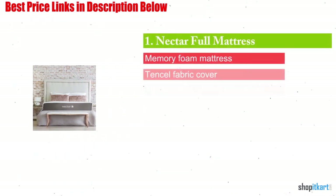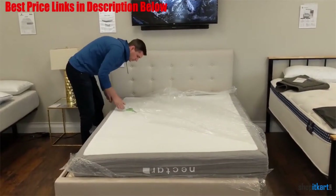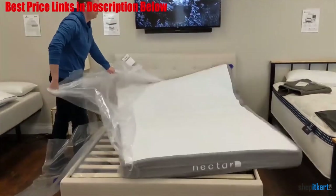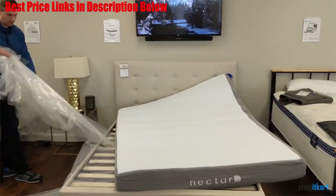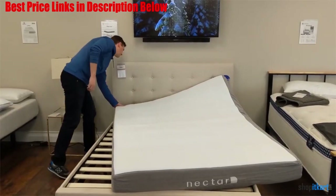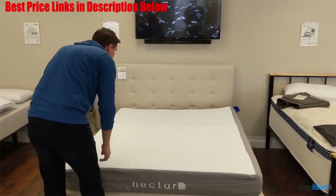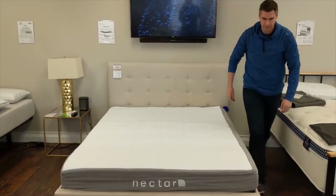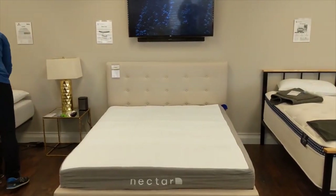The first one on our list is the Nectar Full Mattress. This is without a doubt one of the best mattresses for a platform bed, and it comes in four different sizes. No matter what size you choose, you are guaranteed to get a good night's rest. It is one of the best mattresses for keeping you cool all night long, thanks to its patented temperature control technology that pulls heat away from you toward the lower layers of the mattress. It also has by far the longest trial period of any mattress we looked at — the company gives you a full 365 days to see if it works for you, and they back their product with a lifetime warranty.